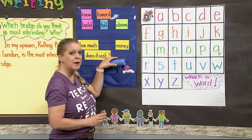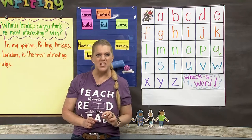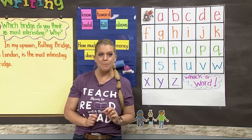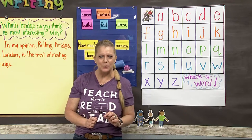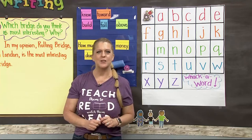Now it's time for us to hear a story. Today we're going to hear a story about bridges — building bridges. Doesn't that sound cool? I'll see you back here in a minute.